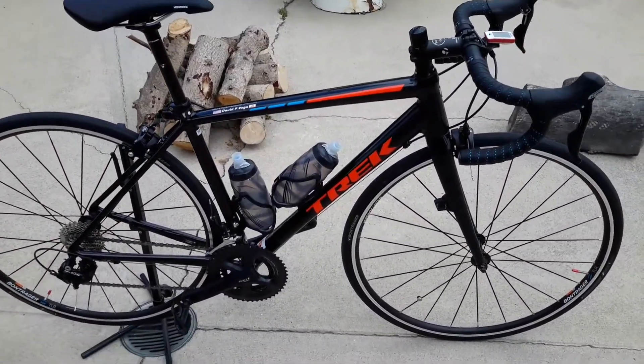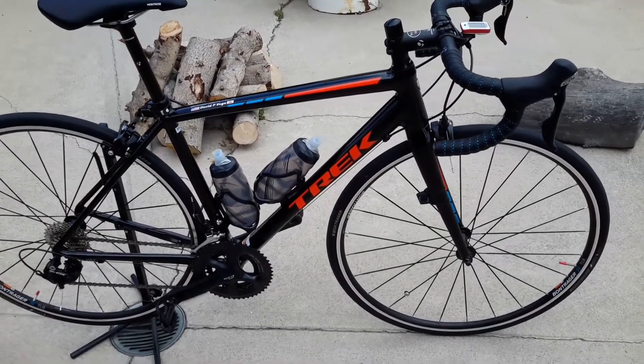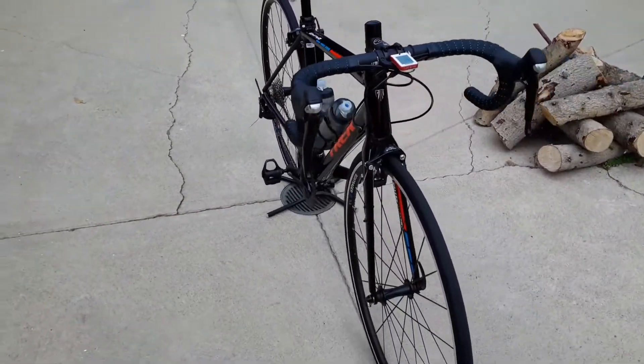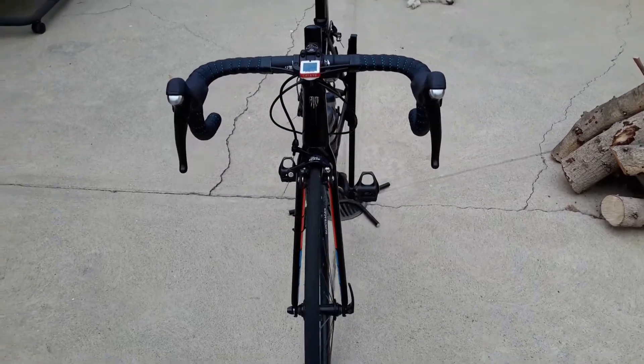This bike was purchased at Covina Valley Cyclery. It's a closeout — it's a 2017 — and I got a great deal on it. I was looking for a Trek, traded in my old Fuji Cross, I believe it was a 2012, and ended up with this beauty.